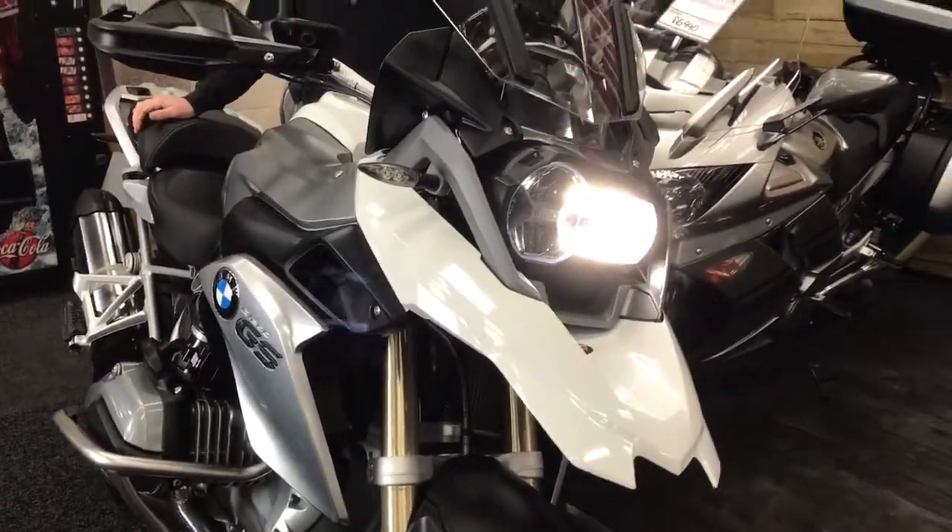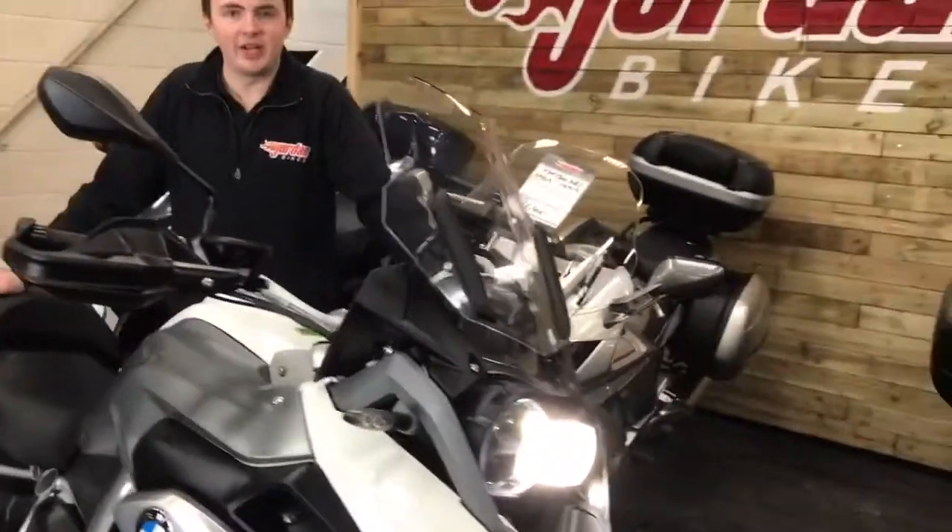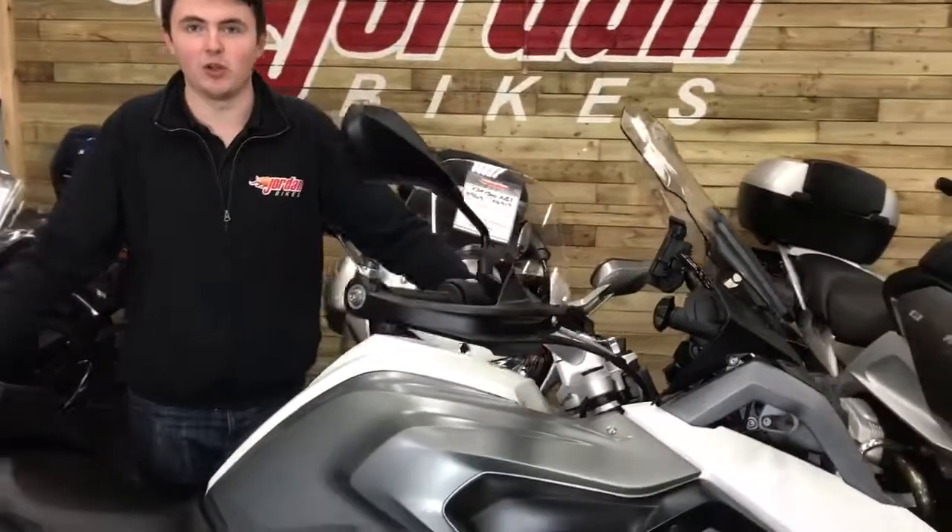As of today it's the cheapest one in the UK at £8,990. Don't hang about — give us a call. Cheers.